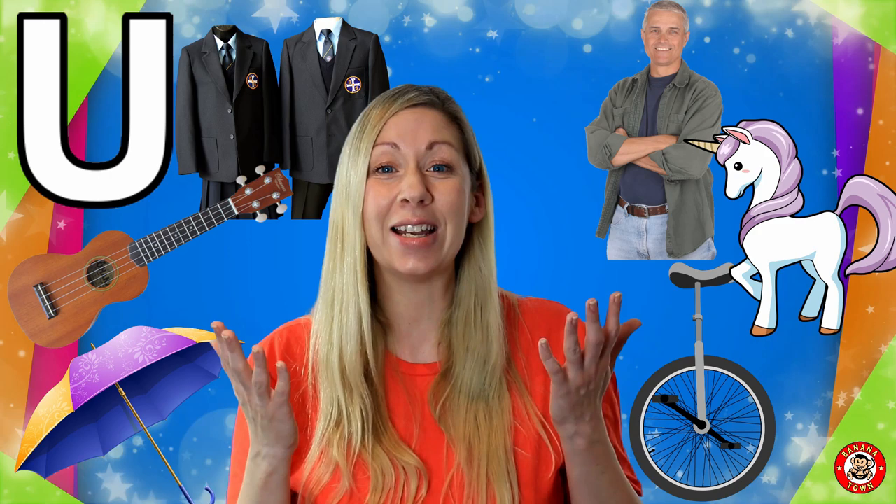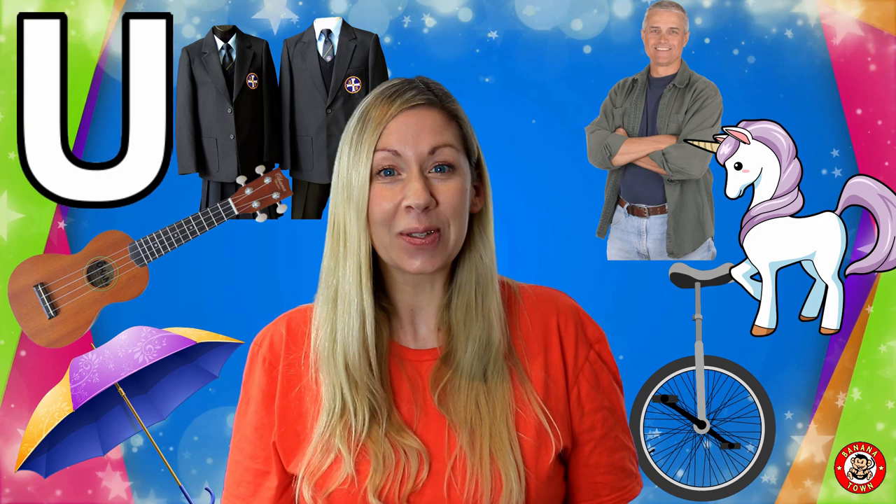U is for Uncle. The uncle is the brother of either your mum or your dad, so he's part of your family. How many of you have uncles?